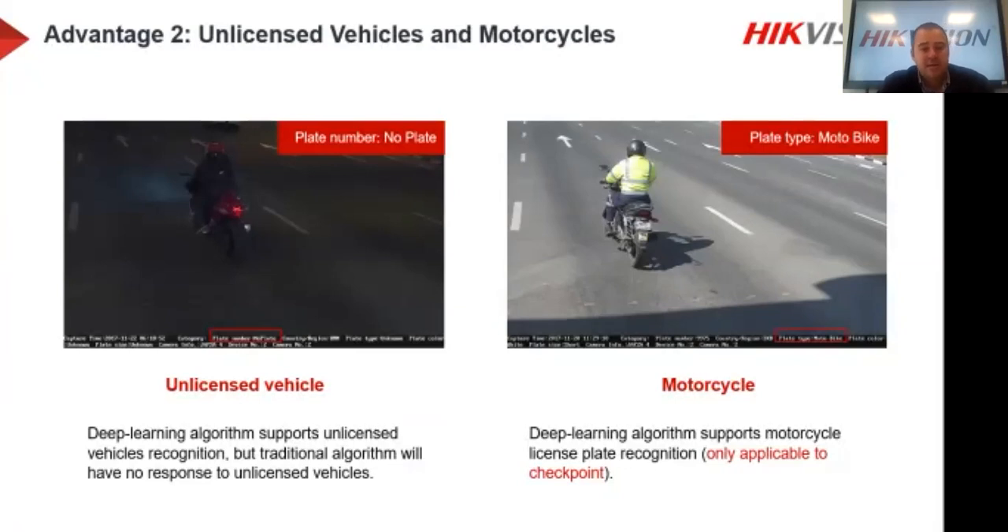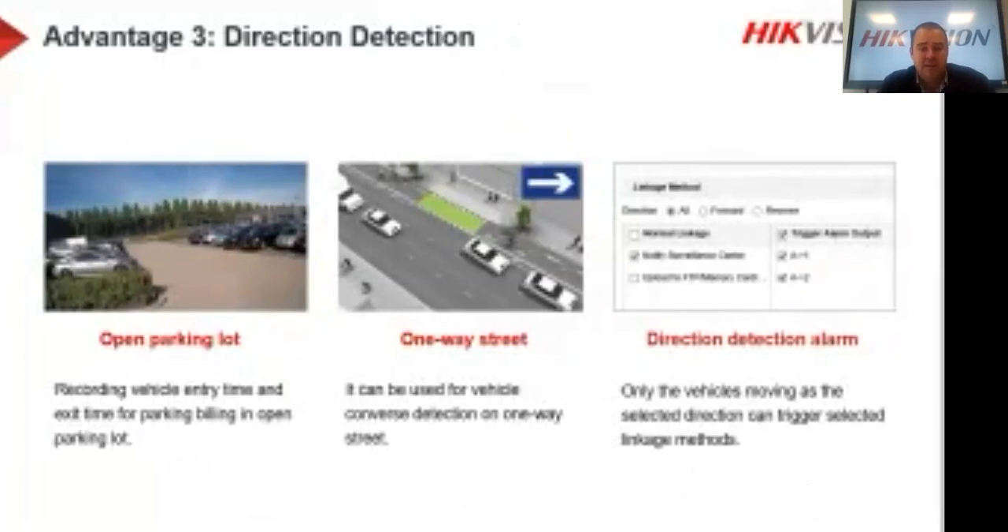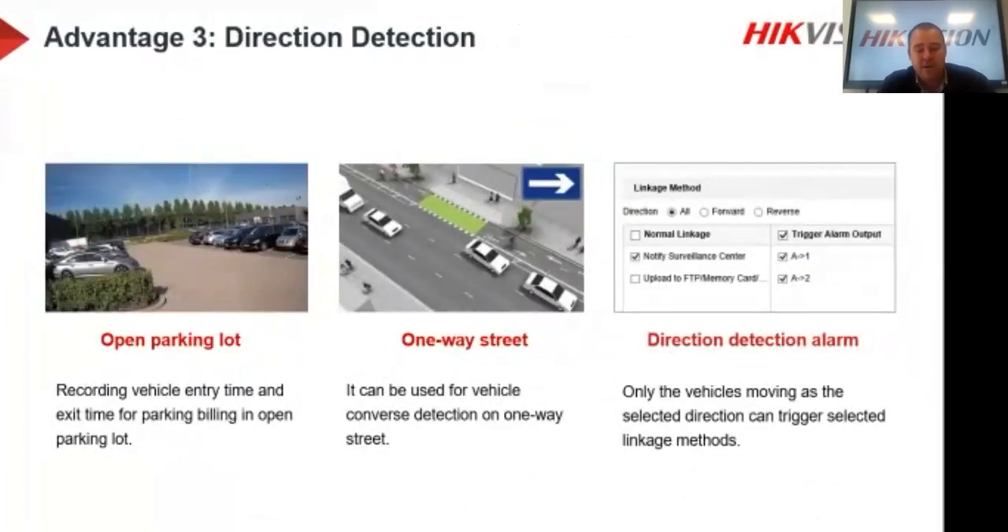Direction detection is another advantage. You can configure the camera to only capture number plates for incoming vehicles and ignore outgoing ones — useful when a separate camera handles exits. This is crucial for some applications to avoid double readings of the same vehicle entering and leaving, and also useful for counting purposes. The direction a vehicle is driving is vital information.